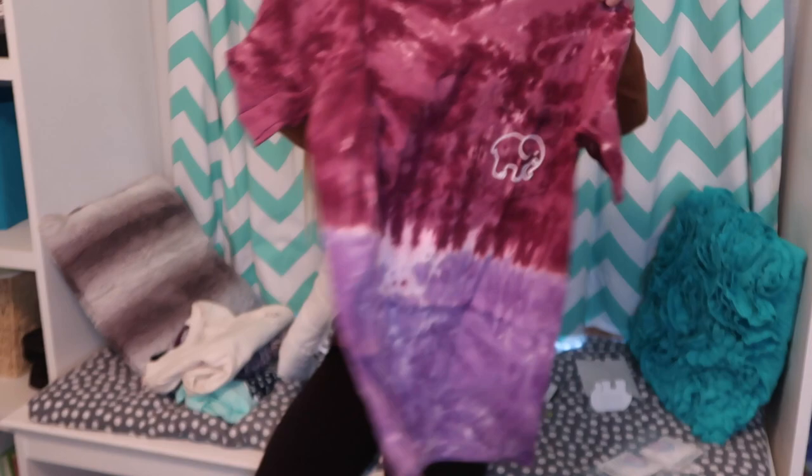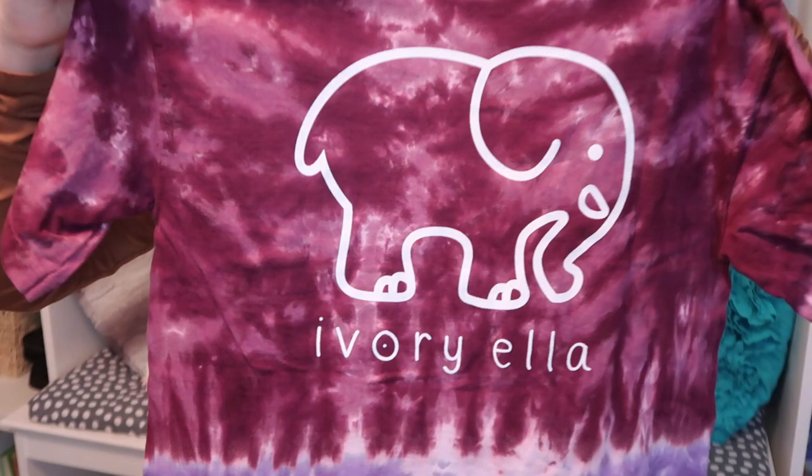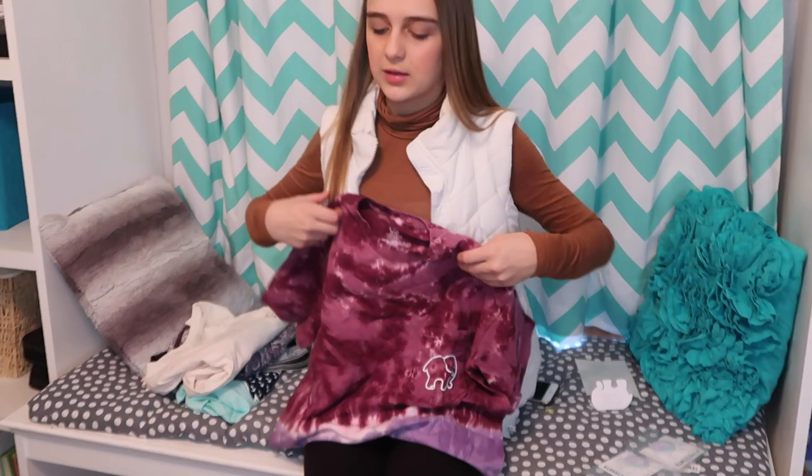Then I got this tie-dye ombre classic — it's a purple shirt that fades down to a lighter purple. On the back it's white and says Ivory Ella. Just from feeling it, this one is super soft.